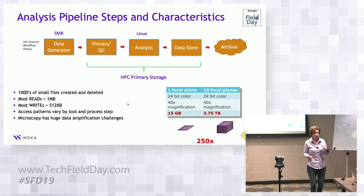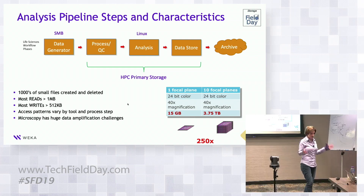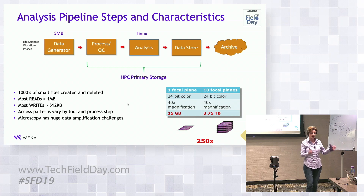We actually have a customer who presented at our sales training and told us they throw away 90% of their data. They throw it away because they can't store it — but they don't actually want to throw anything away, because they don't know if it will be useful in the future. The oil and gas space figured this out a long time ago, which is why they went to parallel file systems and massive scale — because it's so expensive to explore that once you get the data, you don't throw it away.